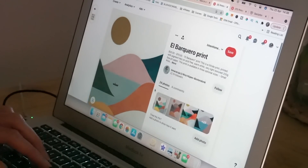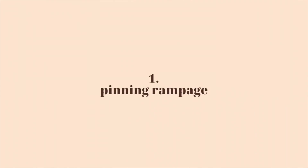Once I had done that, it was time to start pinning outfits. In my eyes, there are two ways of going about this. The first way is to just go on a pinning rampage — pin everything that you love, everything that grabs your attention. Then you can go back into your board once you're done and remove things that don't really fit with the vibe.